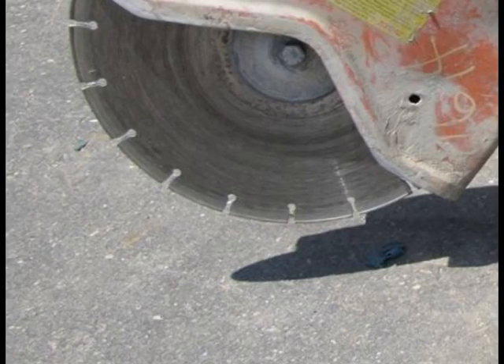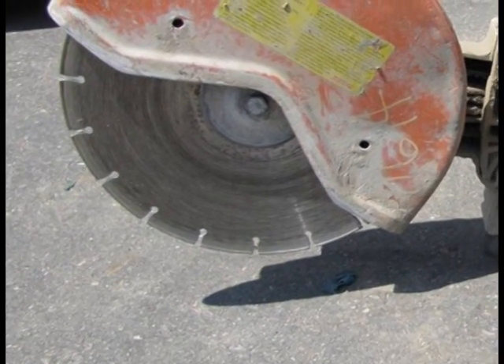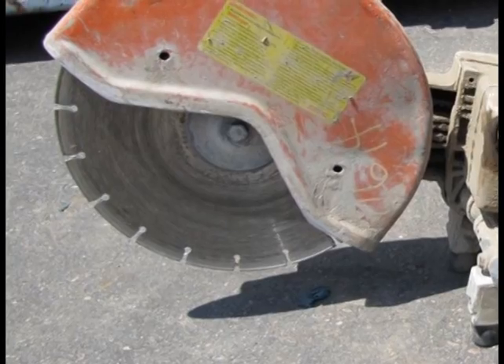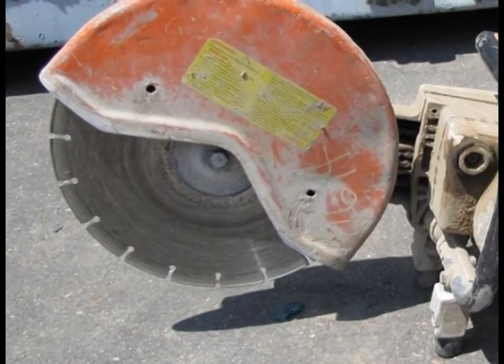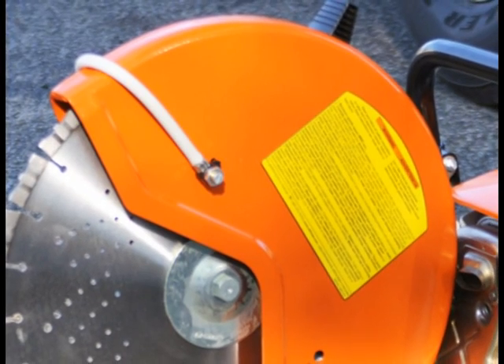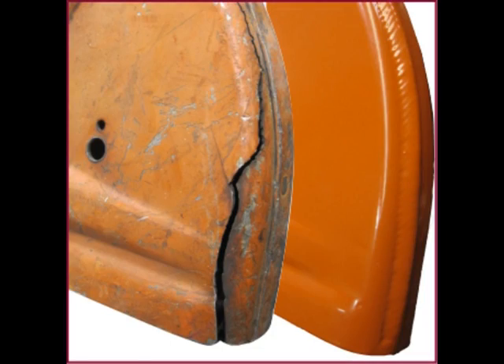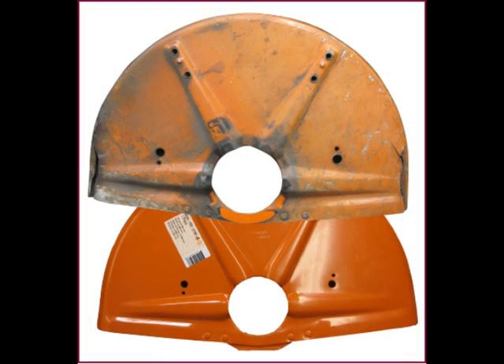We have also seen several injuries with segments that have come off of a steel core of a diamond blade. In one case, an operator who was not using a guard had a segment come off and hit him in the neck. That scenario reminds us why it is critical that the guard needs to be in great shape — it shouldn't have cracks, it shouldn't be modified at all, and it absolutely must always be used.